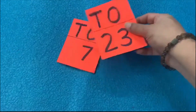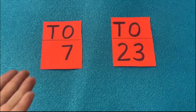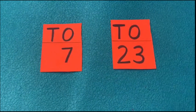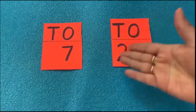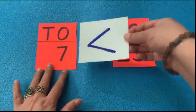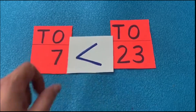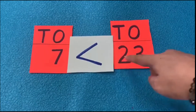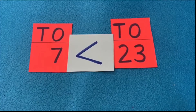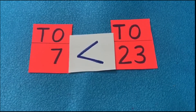Let's see some more numbers — this one is so easy! Here I have just one digit, seven, and here I have two digits, 23. One digit is always less than a two-digit number. So the mouth is closed toward seven and open toward 23, because it is bigger. Seven is less than 23, and 23 is greater than seven.